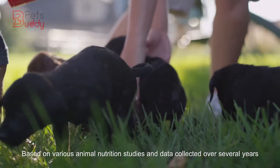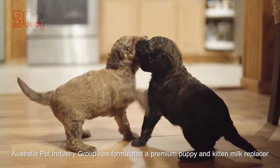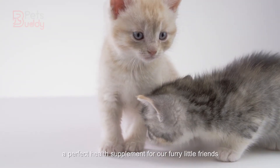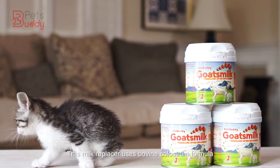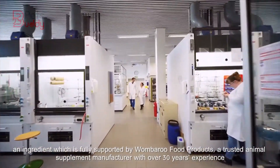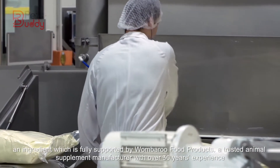Based on various animal nutrition studies and data collected over several years, Australia Pet Industry Group has formulated a premium puppy and kitten milk replacer, a perfect health supplement for our furry little friends. This milk replacer uses bovine colostrum formula, an ingredient which is fully supported by Wamburu Food Products, a trusted animal supplement manufacturer with over 30 years experience.